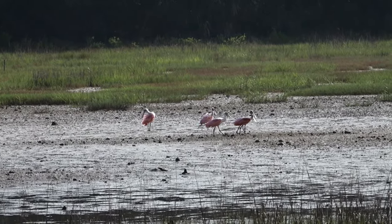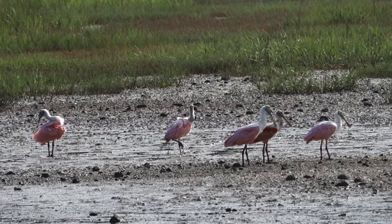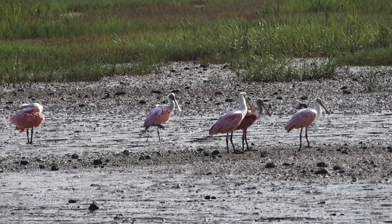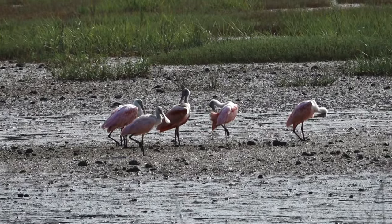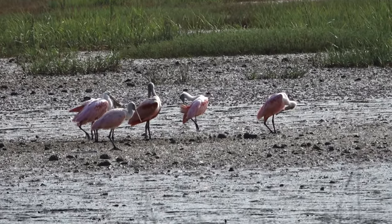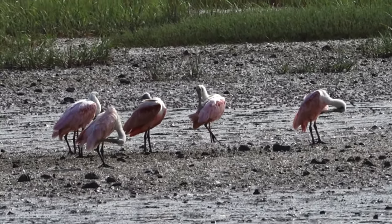Spoonbills have started to gather in Heritage River Road wetlands. And in the second half of summer there would be hundreds of them here. So we have five of them over there right now.